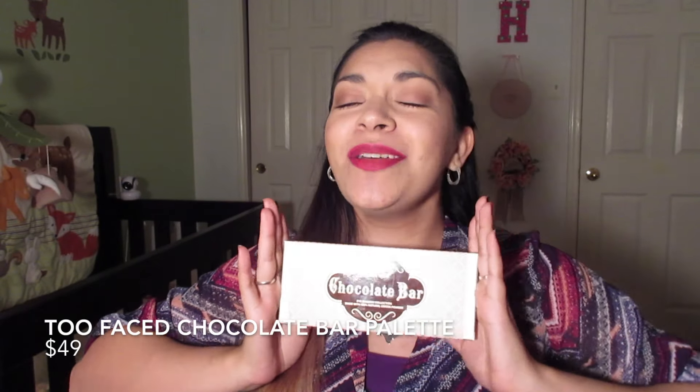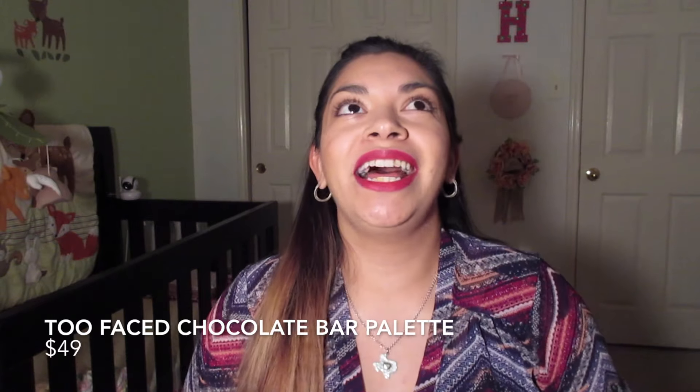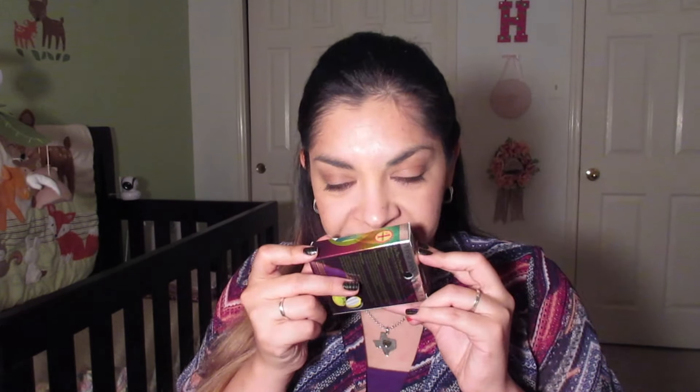Another thing that I'm really excited about is the Too Faced Chocolate Bar. I feel like I'm the last one on the planet to have this. I'm really excited to create some looks with it because I hear it's so versatile — you can go from a natural to a nighttime look. I also picked up a bronzer from Physicians Formula. It's the Butter Bronzer in Maru Maru Butter Bronzer. It's described as a Skin Living Brazilian Butter Blend.